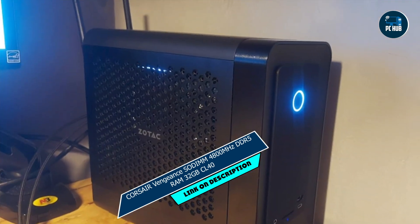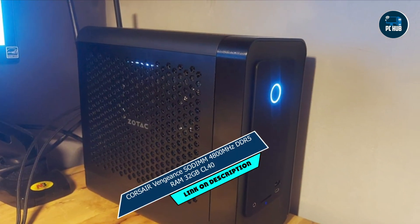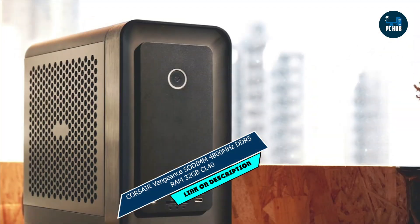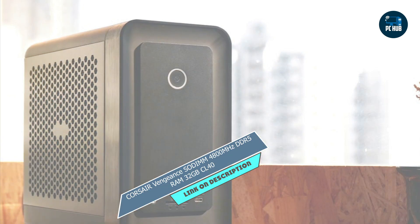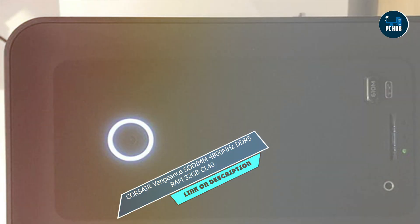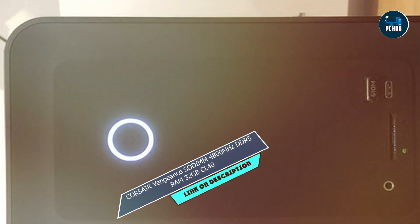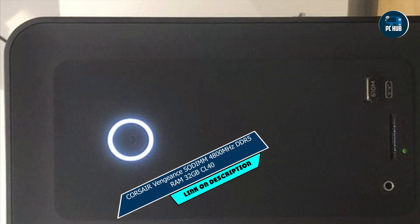Usability: compatible with a wide range of laptops, installation is a breeze with the convenient SODIMM form factor — simply plug and play, and you're ready to experience the ultimate in computing performance. Durability: built to withstand the rigors of daily use, this RAM kit is rigorously tested for reliability and stability, ensuring years of worry-free computing.